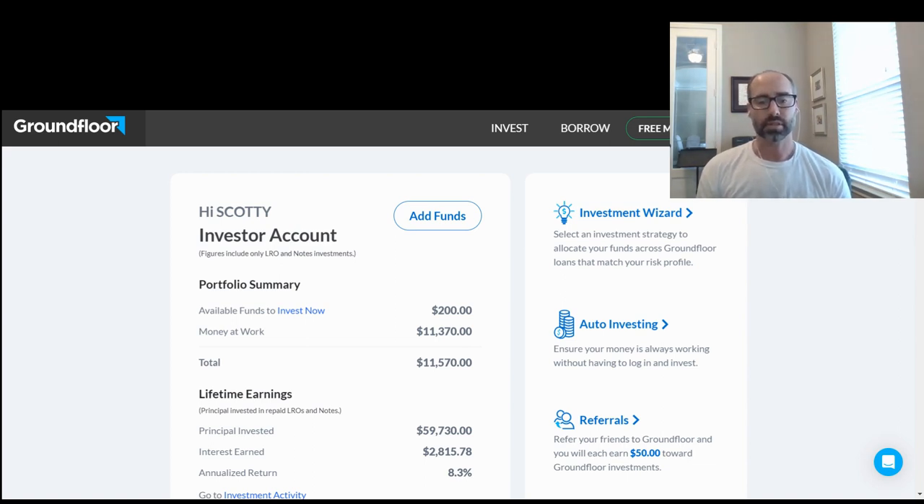The cool thing is you can actually be invested for as little as $10 per property. So it's easily something you can get started with as little as $100 or $1,000. You can set up the account and walk through it.